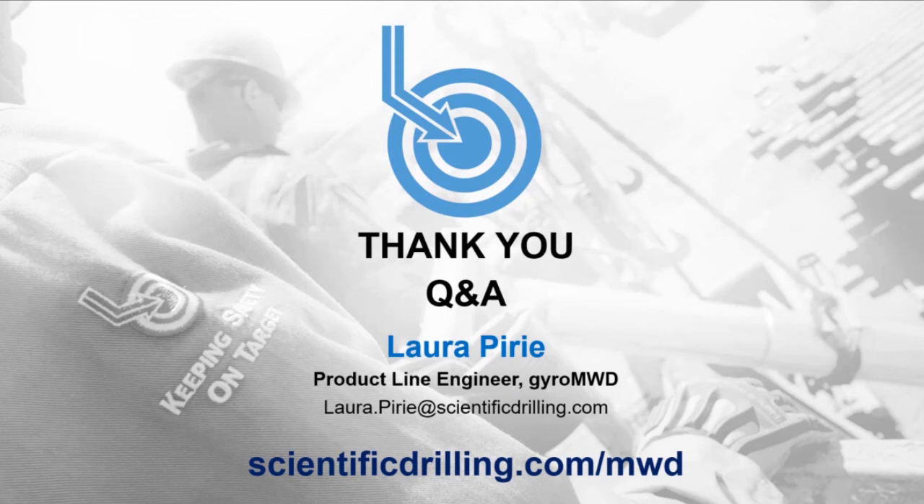On other Gyro MWD tools on the market besides Scientific Drilling and Gyro Data: there are a couple of other operators beginning to look into developing gyro technology. A gyro sensor is significantly different from an MWD sensor. Scientific Drilling and Gyro Data are the experienced gyro providers — Scientific Drilling has been offering Gyro MWD services since 2000 and has had experience with gyros for many years before that.